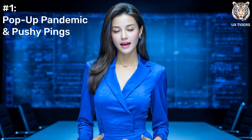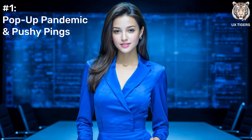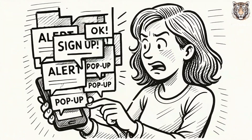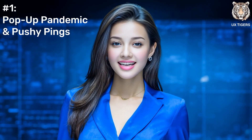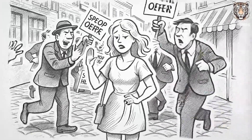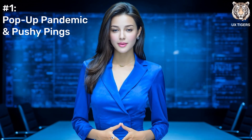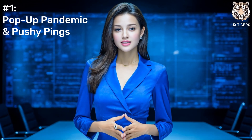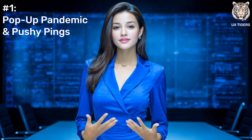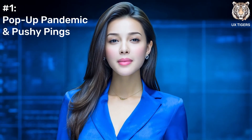First up is one we see everywhere: digital ambush. You land on a page and it's an all-out assault — a giant newsletter box, cookie banner, bouncing chat widget. It's like walking into a store and getting tackled by three employees before you can even look around. Your user's first mission shouldn't be a game of whack-a-mole to get rid of pop-ups. The fix? Just chill out. Let people breathe. Offer the sign-up after they've read something and decided they like you. It's called earning it. No more pop-ups.